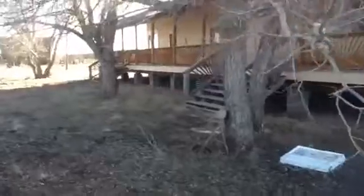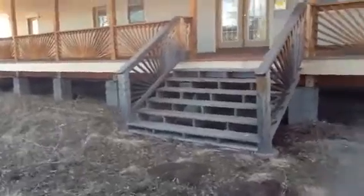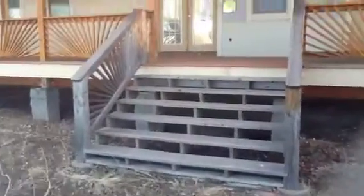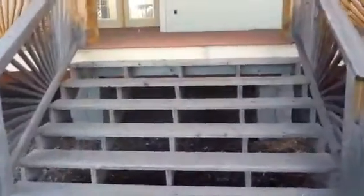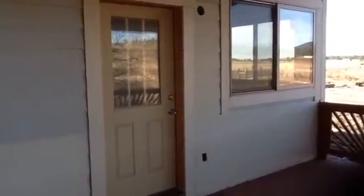Now coming up to the porch — the porch is amazing. This door here is to one of the bedrooms, and that is an attached bath that goes into there.